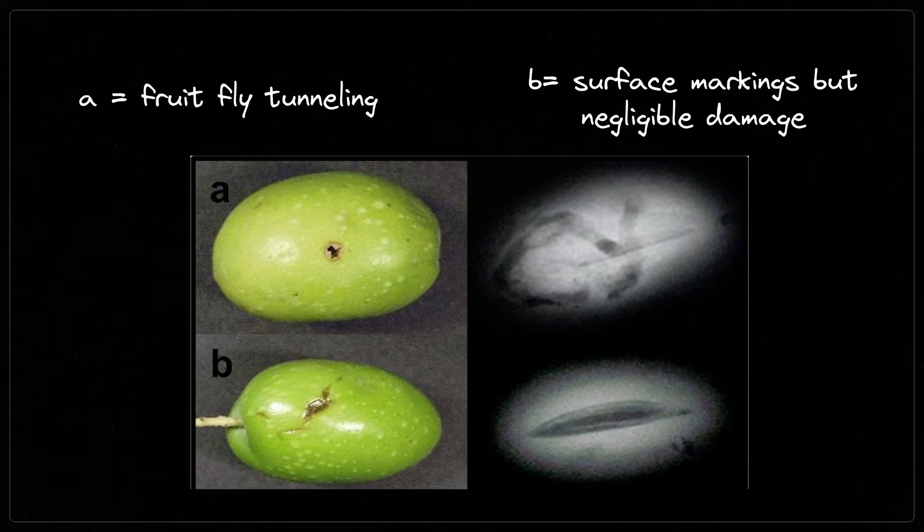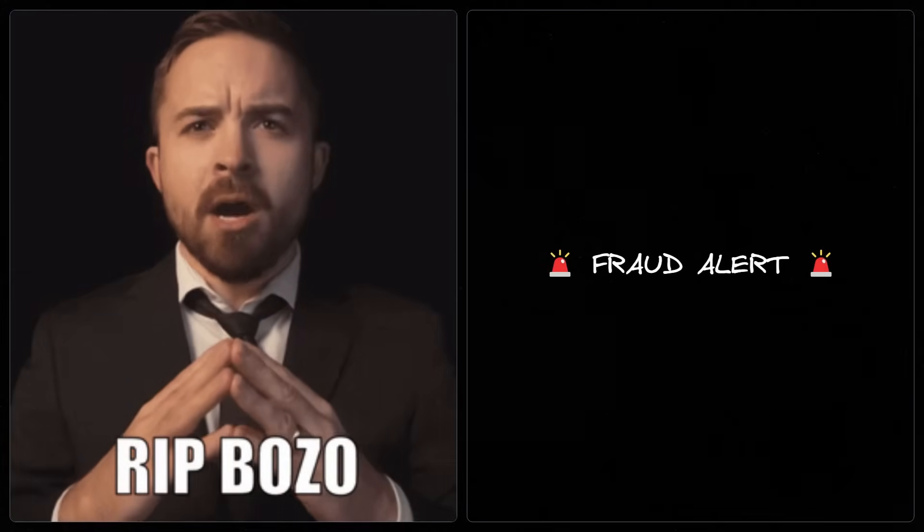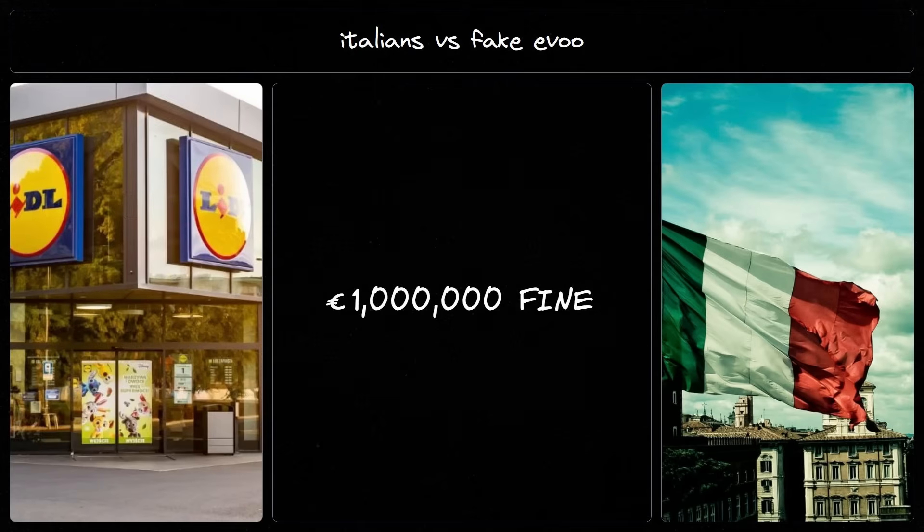Harvest failures can result from pest infestations, fungal growth, extreme temperatures, or drought. And then there's fraud. A 2010 UC Davis report found that 6 out of 11 extra virgin olive oils in retail were mislabeled. The Italian antitrust authority occasionally hits the jackpot, like when they fined Lidl and Dio Leo nearly 1 million euros for falsely declaring their olive oil as extra virgin.